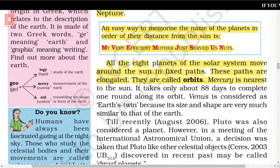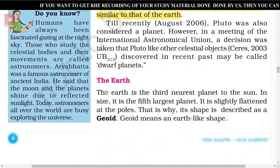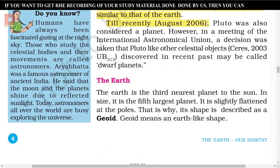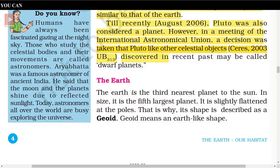Mercury is nearest to the Sun. It takes only about 88 days to complete one round along its orbit. Venus is considered Earth's twin because its size and shape are very similar to that of the Earth. Till recently — August 2006 — Pluto was also considered a planet. However, in a meeting of the International Astronomical Union, a decision was taken that Pluto, along with other celestial objects like Ceres and 2003 UB313, discovered in the recent past, may be called dwarf planets.